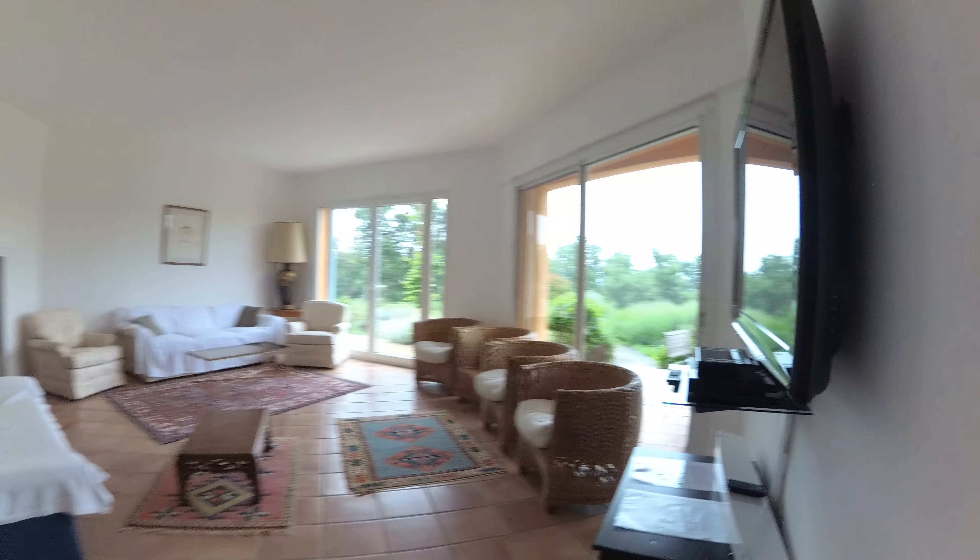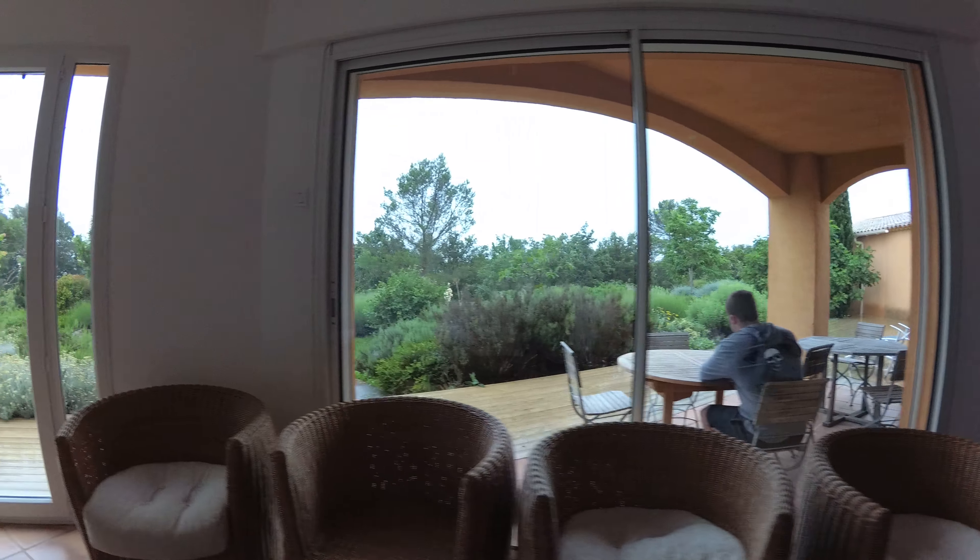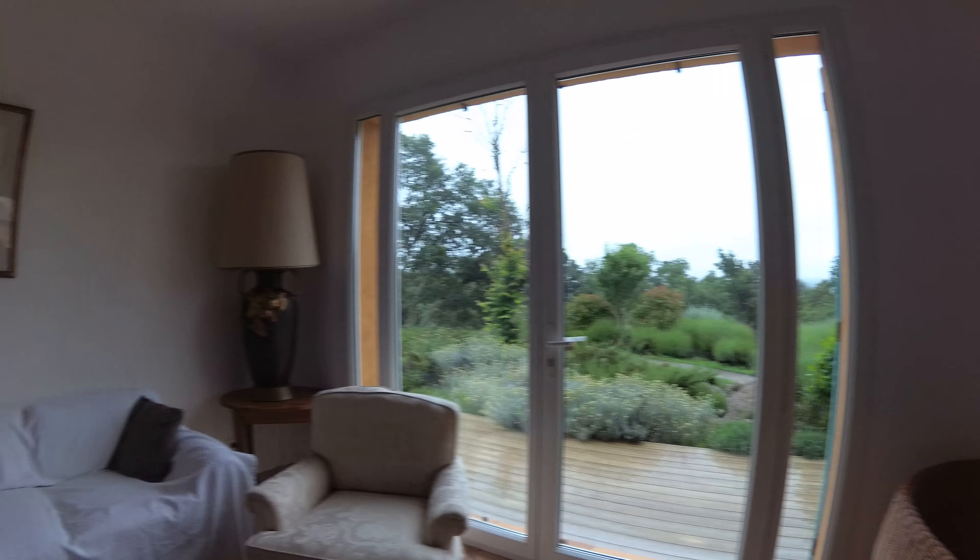A little study, with a teddy bear. And the living room, with a fireplace.